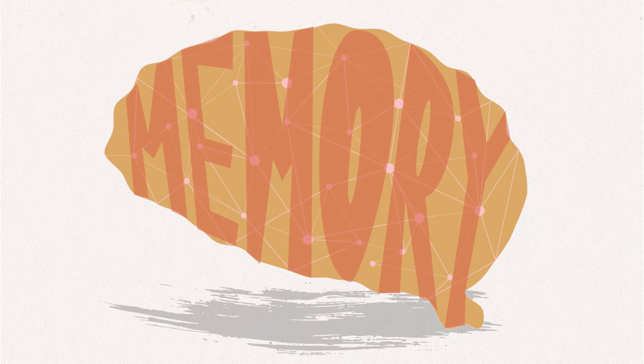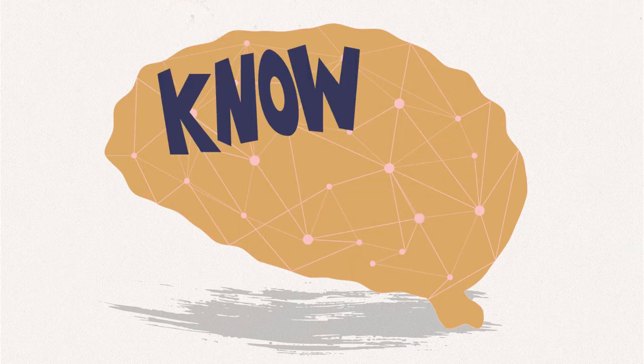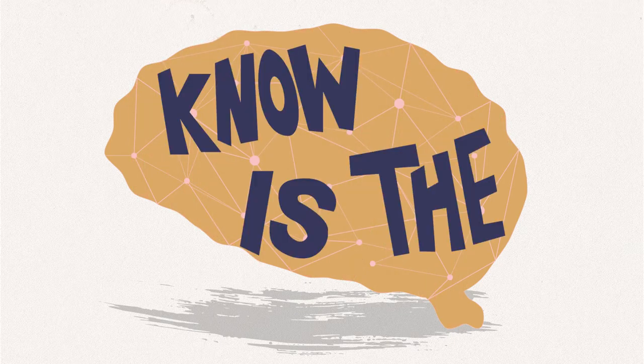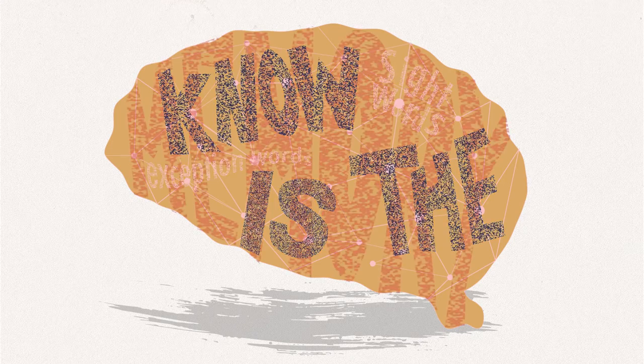Memory is also important for word reading at the level of the whole word. For example, to read the words 'know,' 'is,' or 'the,' you cannot rely only on letter sounds in English. All three of those words are exception words, also known as sight words. You cannot sound them out using phonics — you simply have to memorize each word. There are a lot of these words, even in very simple word reading.